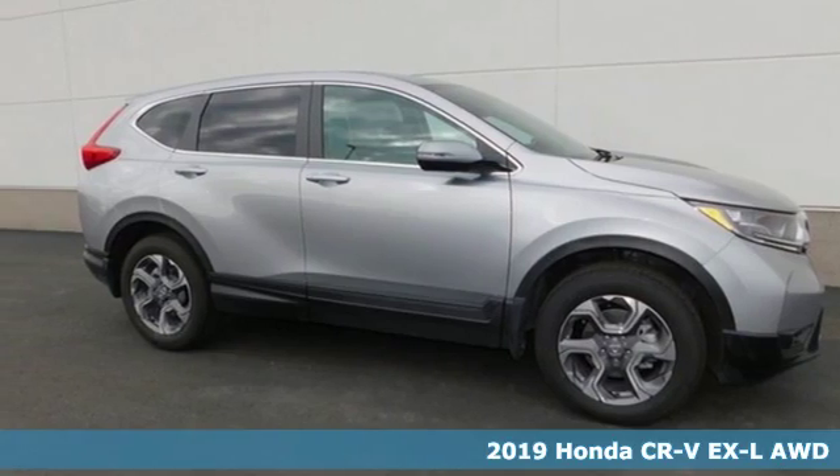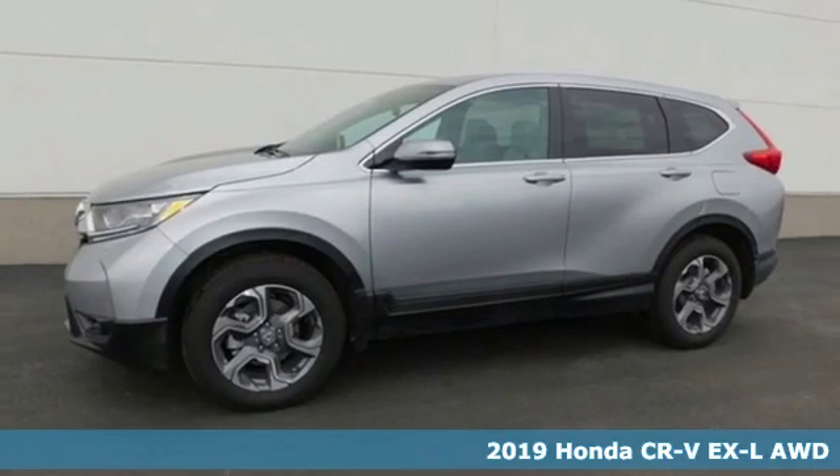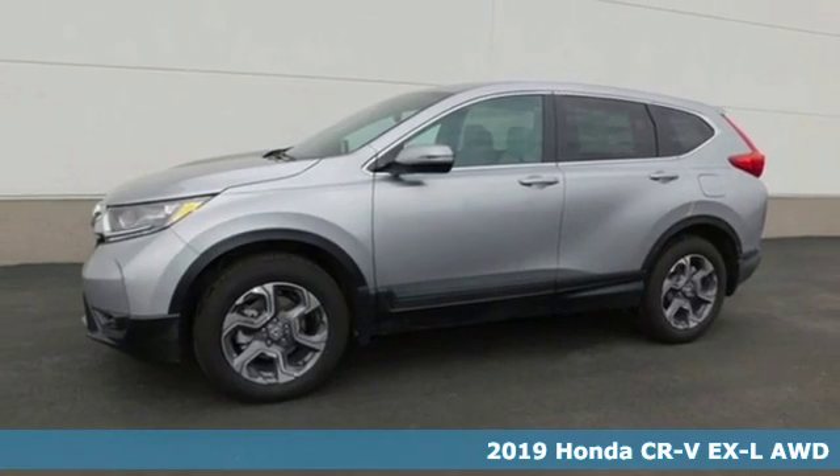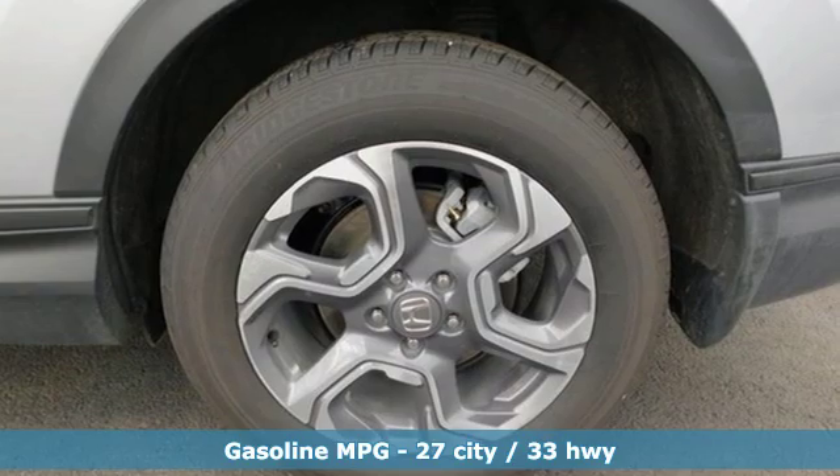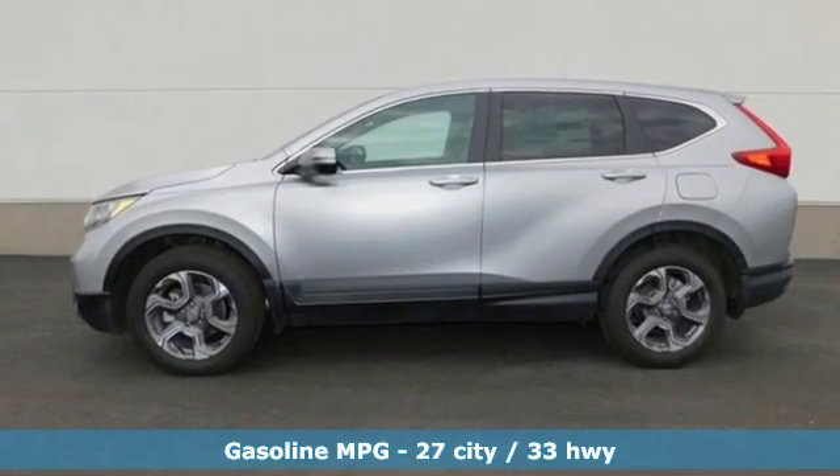Here's a new 2019 Honda CR-V. Welcome to what feels like home. It's sleek looking, fuel efficient and roomy enough for family and cargo. You'll look forward to every drive with features like these.